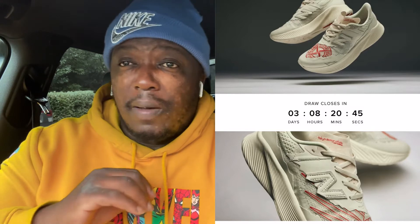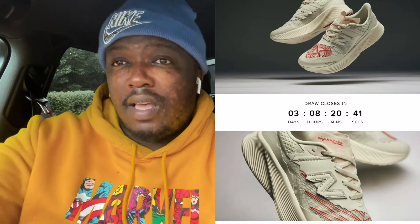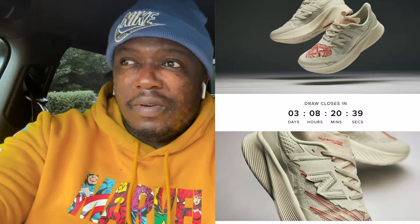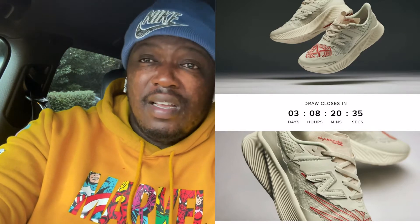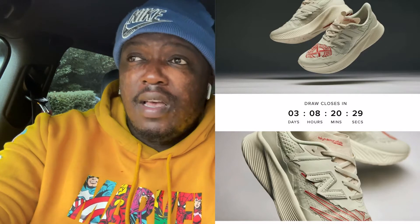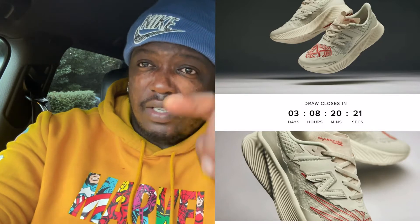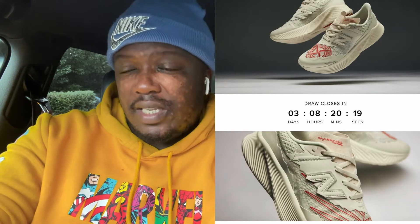New Balance make very nice shoes — as of late they've just been killing the game. And I think a lot of people, especially in the hype world, do not take New Balance seriously. Do not sleep on some of the collaborations and colour schemes. I've got a pair of New Balance as well, but that's for running. I'm definitely going to get a pair just to wear, especially during winter. I'm going to get two sneakers and I'll take you guys shopping with me so you can see me buy them.